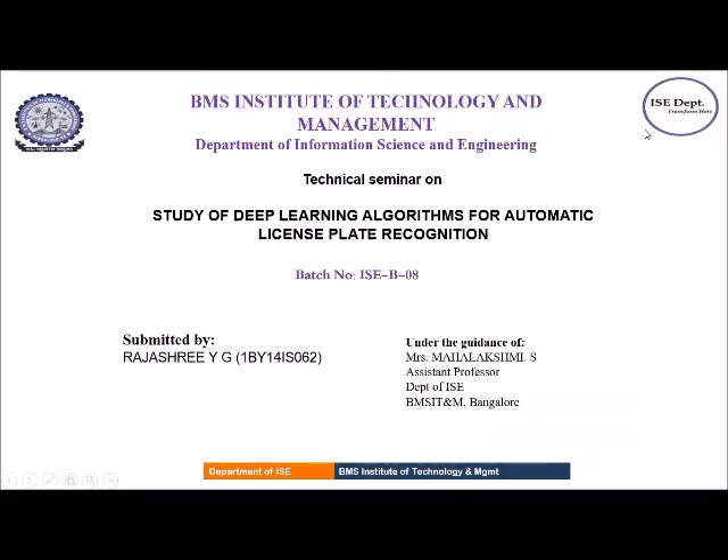Hi everyone. My technical seminar topic is the study of deep learning algorithms for automatic license plate recognition, and I am doing this seminar under the guidance of Mahalakshmi Ma'am.